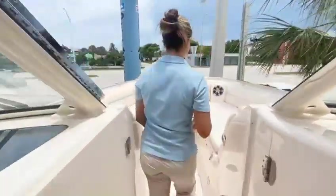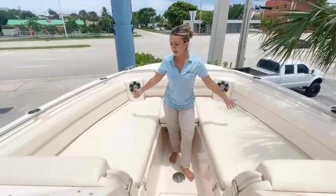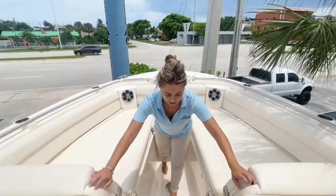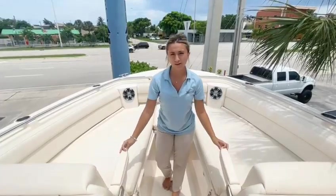As we make our way to the bow, we have a massive amount of space with so much bow seating, as well as arm rests for more comfort.